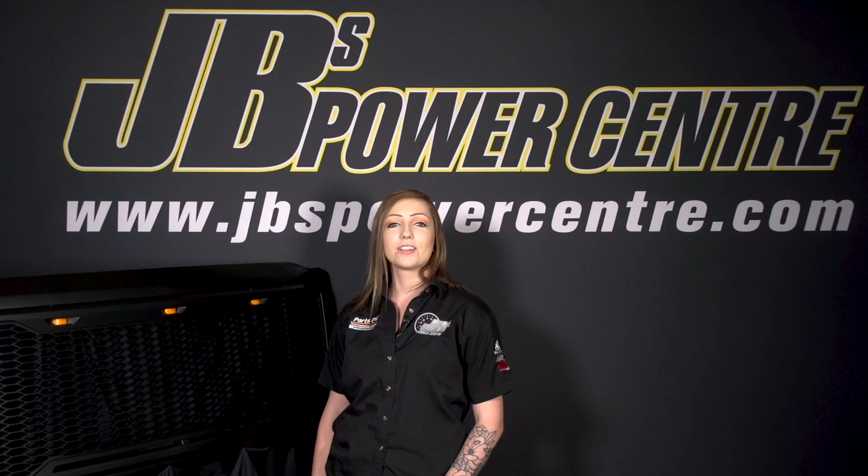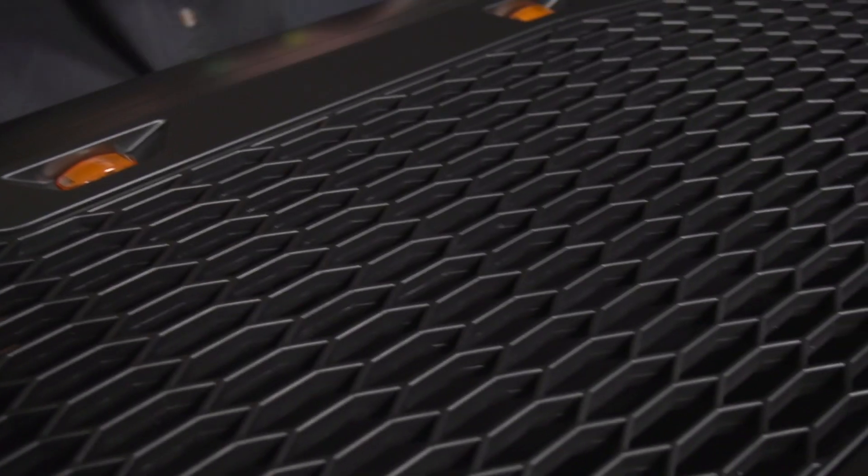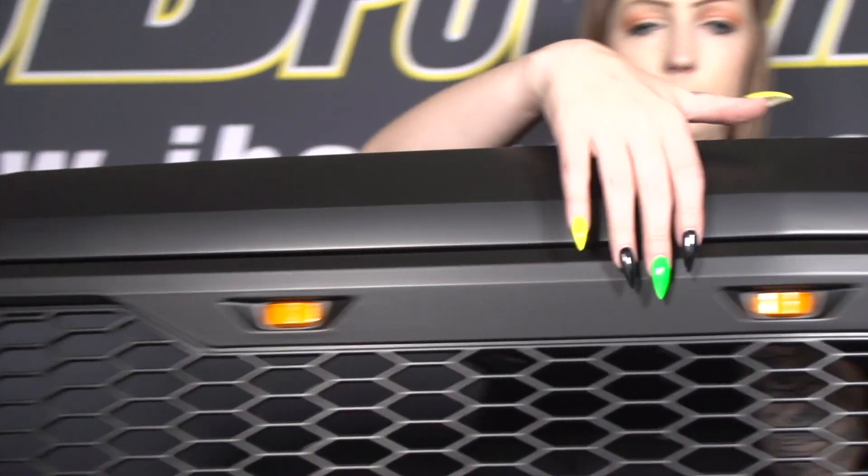The unique styling of the grill features a matte black finish, a honeycomb design, and three amber LED lights, which will improve the look of any truck.